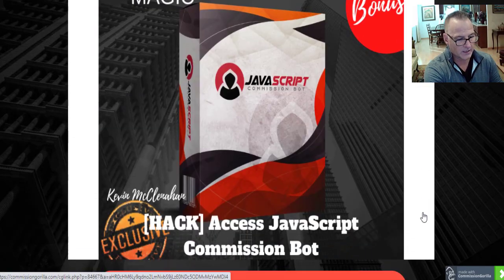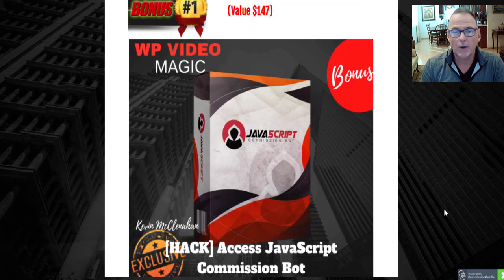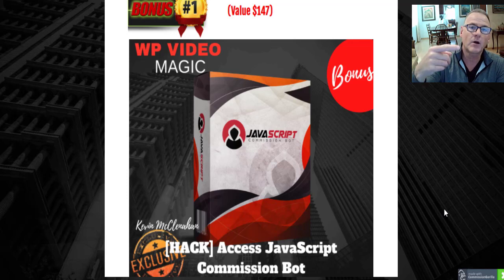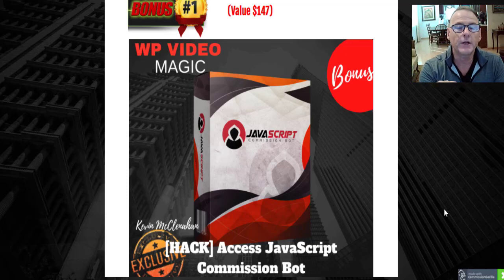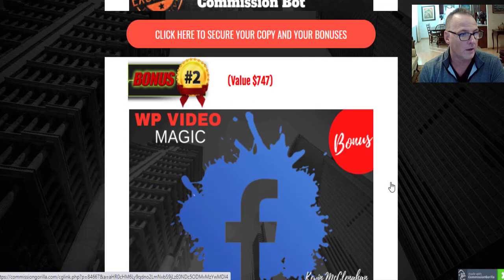Bonus number one is JavaScript Commission Bot. As promotional and affiliate marketers we're always concerned about traffic — getting enough eyeballs to your offers. JavaScript Commission Bot gives you two sources of free laser-targeted traffic: Instagram traffic and Twitter traffic. Included inside is a high-converting offer template that's editable so you can change it to any offer you like.